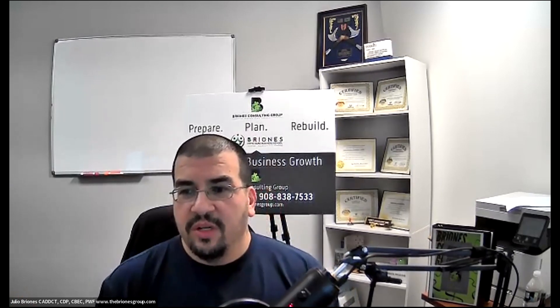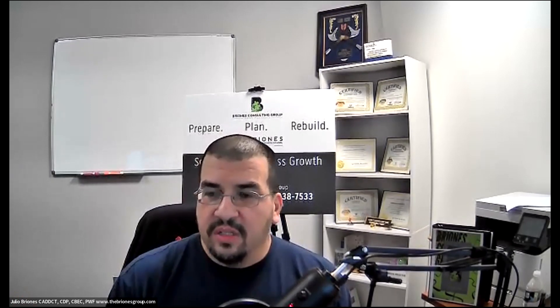Thank you again, Ty. For those of you watching live, leave us a comment below and let us know what you think. Share some interesting stories about what nightmares you might've had trying to find real estate and find that office. If this is your first time watching and you're catching the replay on YouTube, or listening on iHeartRadio or any other podcast source, don't forget to give us a follow and give us a like. Thank you all for joining us, and we'll catch you next time on the morning meeting.